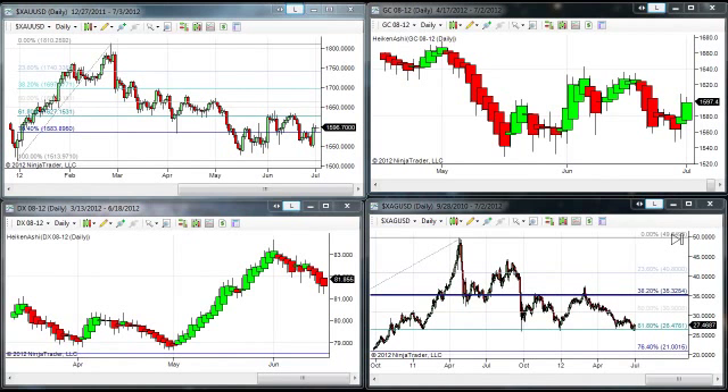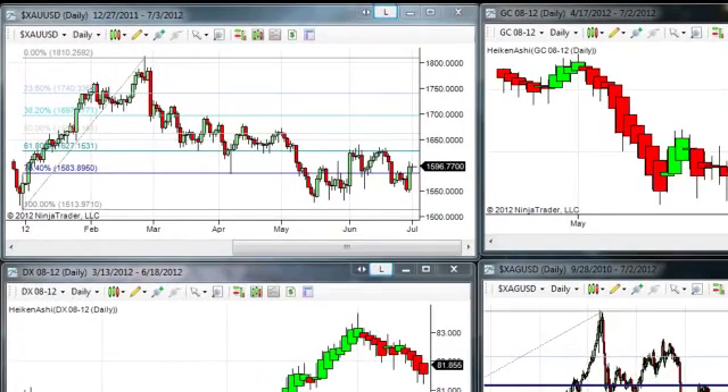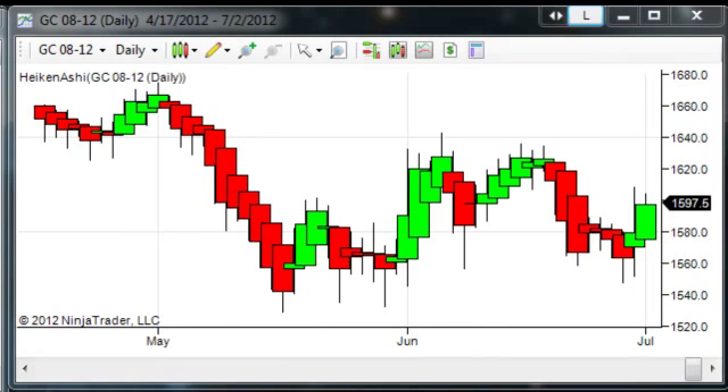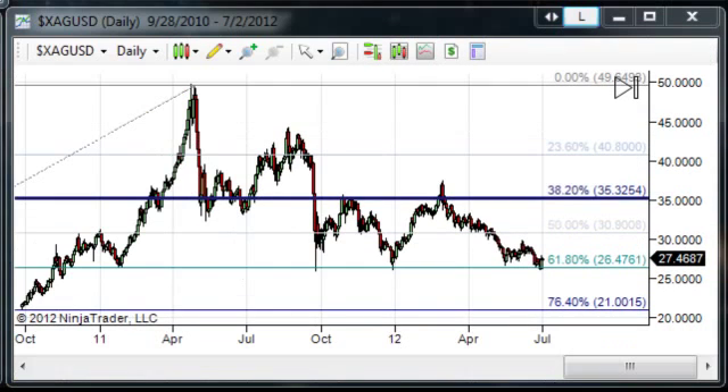Hello traders, Gary Wagner here. Approximately 11 a.m. in Honolulu, 5 o'clock in New York. It is the second day of July 2012, Monday, and this is the daily report for gold and silver. Gold has been trading in a quiet marketplace, currently off about two dollars on the day at 1598.10, with a low of 1586.40 and a high of 1604. Silver is slightly to the upside, up about three cents at 27.62, with a low of 27.17 and a high of 27.74.